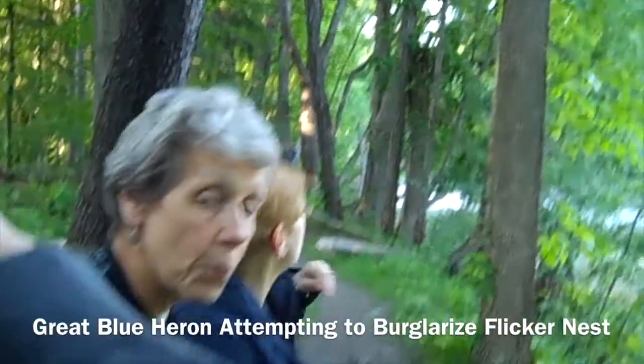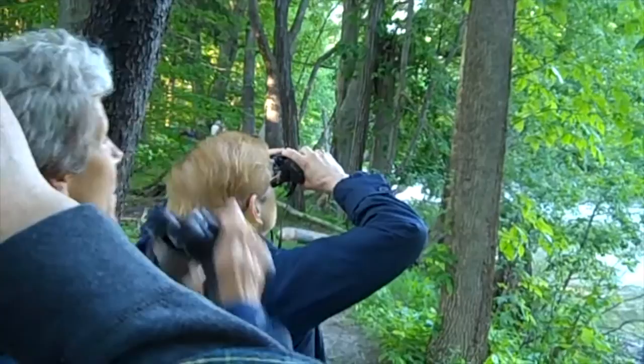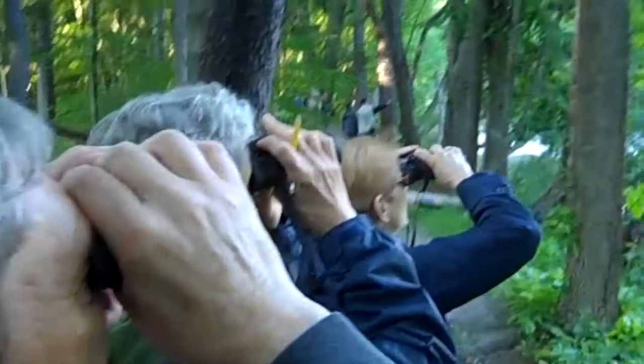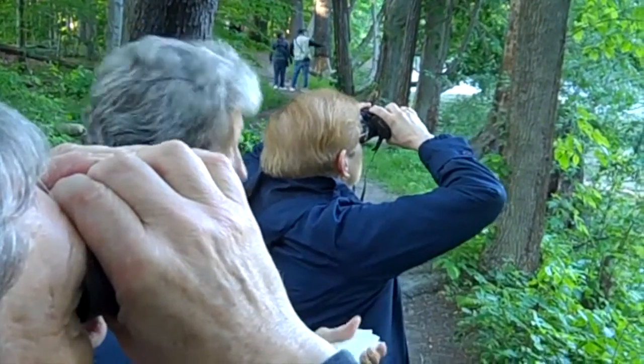Oh, there he is. And apparently there were a couple of flickers dive-bombing it. What do flickers have to do with that? They just think... look at that hole right behind it — that's probably their nest hole. Oh. They don't want a burglar.